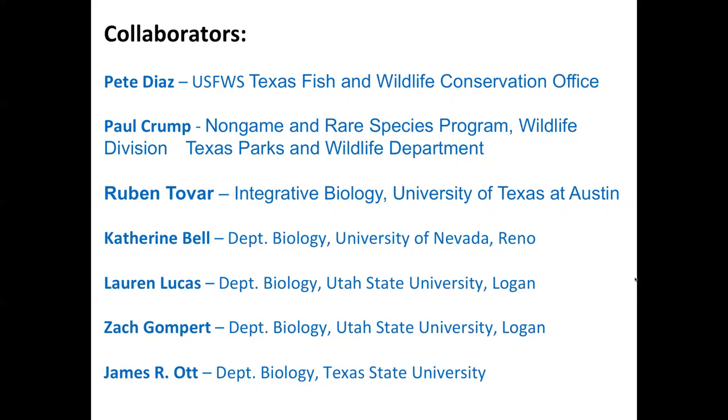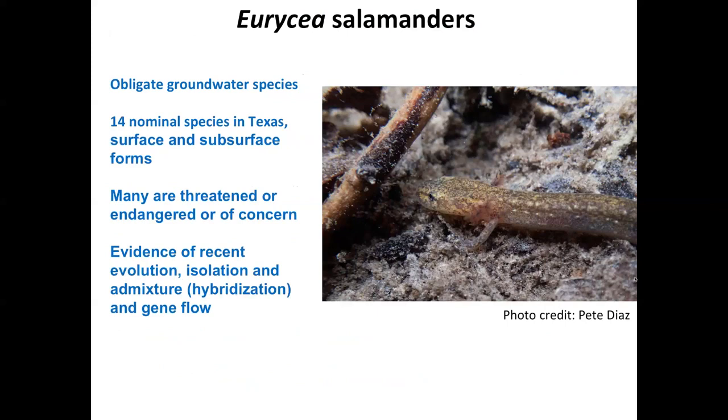We're interested in the salamanders, the genus Eurycea. I suspect that almost all of you who tuned in have some interest in the salamanders, and many of you know a lot more about these salamanders than I do. But for the few who might not be familiar, recognize that they are groundwater obligate species. There are 14 described species of these salamanders in Texas, including both surface and subsurface forms — the subsurface forms being the famous blind salamanders.